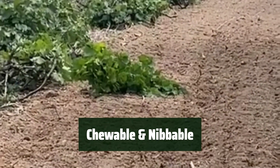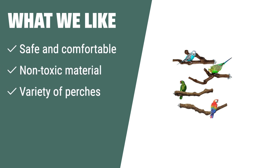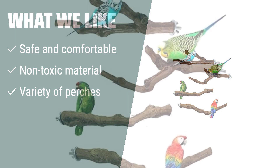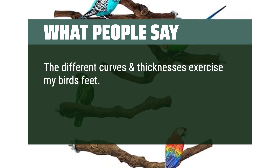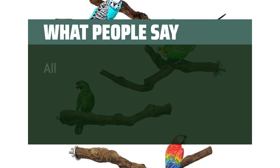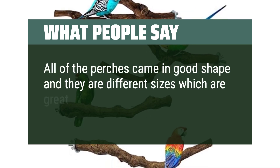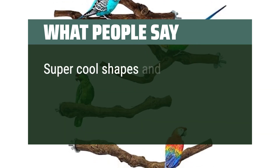These perches are suitable for chewing and nibbling, providing your bird with a healthy outlet for their natural behaviors. What we like: If you want a safe and comfortable perch for your pet bird, H-Hong HRSH Bird Perch is the way to go. Made of non-toxic grape tree material, these perches offer a rough surface for gripping, chewing, and playing. With a variety of perches included in the set, your bird will enjoy exercising and maintaining their foot health. What people say: The different curves and thicknesses exercise my bird's feet. They enjoy hopping from one interesting curved perch to another. All of the perches came in good shape and they are different sizes, which are great for the budgie's feet. Overall I would recommend. Super cool shapes and very happy with the perches.